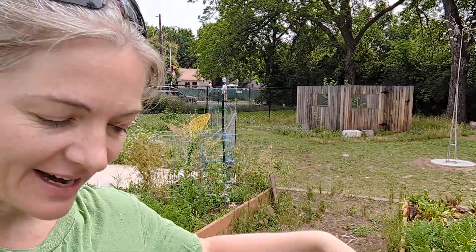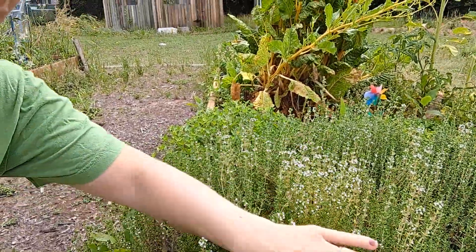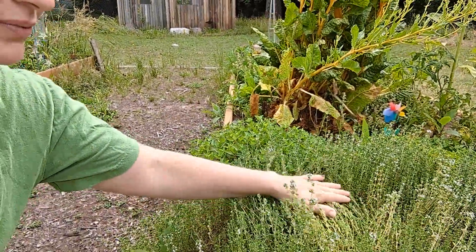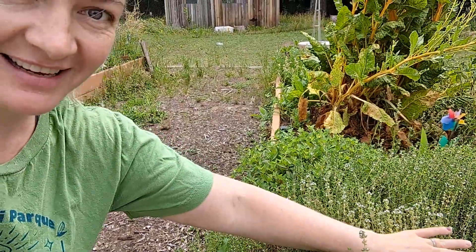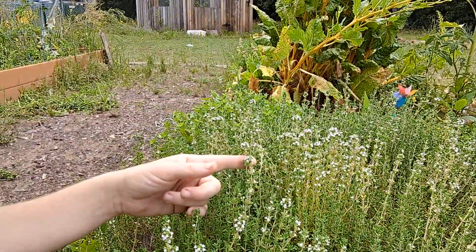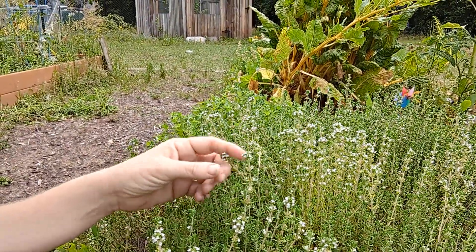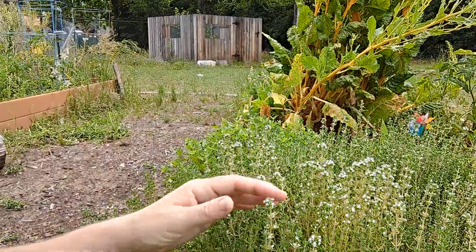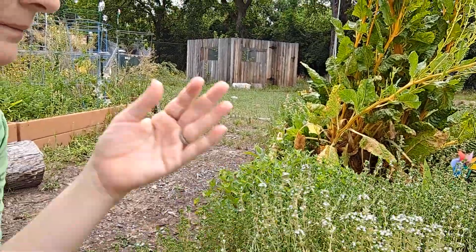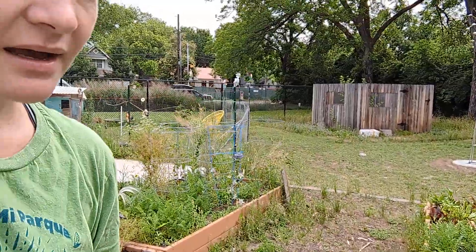We've got the apiary over there with the bees and some thyme here. It's just a really nice calming activity — you can stroke the thyme, smell the thyme, observe all of the pollinators that are buzzing around the thyme gathering the pollen, and talk about what foods this might be used in and what it reminds people of.